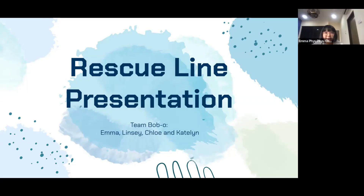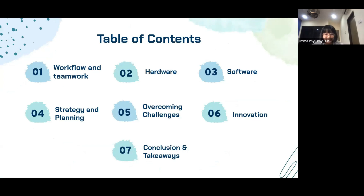Hello everyone, we are team Bobo from Raffles Go School, consisting of me, Emma, Lindsay, Chloe and Caitlin. For today's presentation, we'll be touching on seven main topics: namely the workflow and teamwork, the hardware process, the software development, the strategy and planning, how we overcame challenges, some innovations we made, and finally our conclusion and takeaways from the competition.